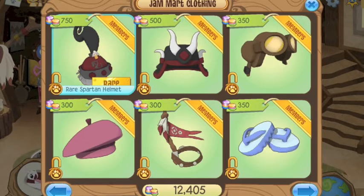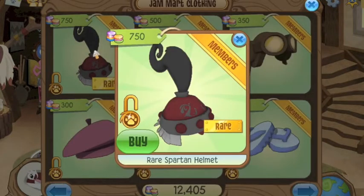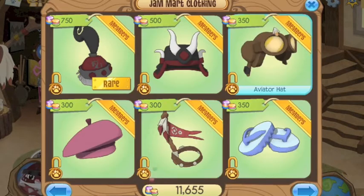It's a rare Spartan helmet! It looks cool — I never had a red and black color before. Thanks for that.